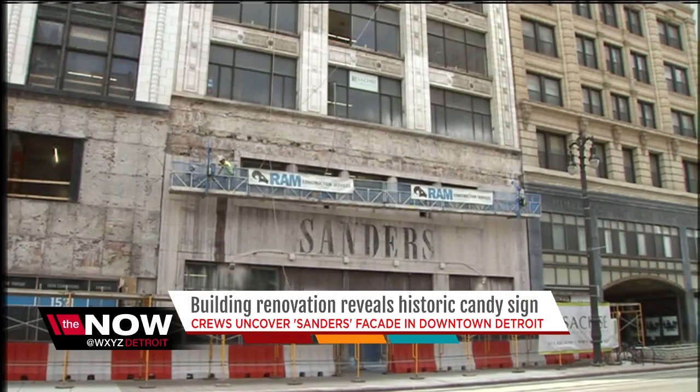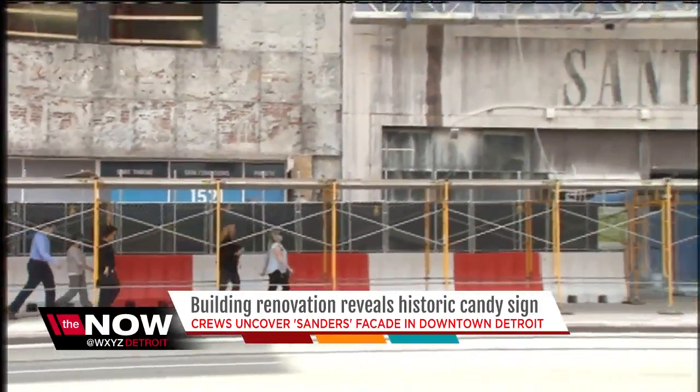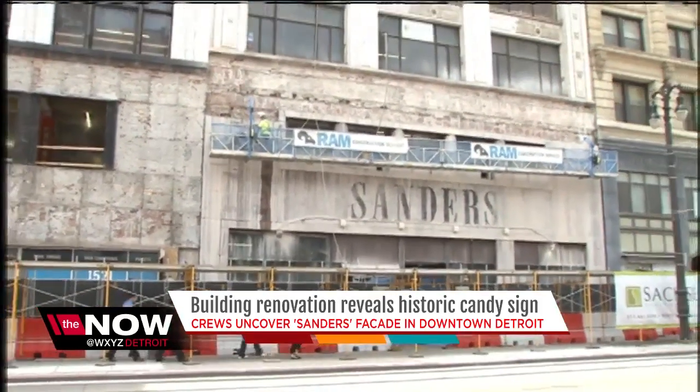The building was sold to Dan Gilbert's Bedrock Detroit last year to transform it into office and retail space. The renovation is expected to wrap up early next year.